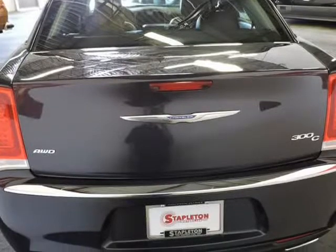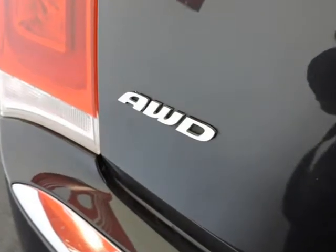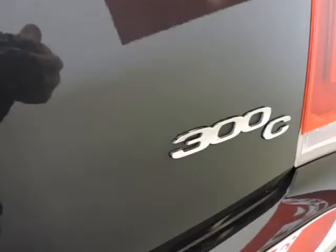Number 039 won't last long, so hurry in today for a test drive and take this one home. Visit us at stapletonmotors.com.